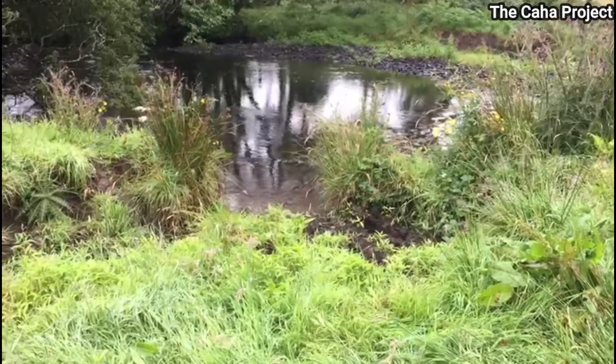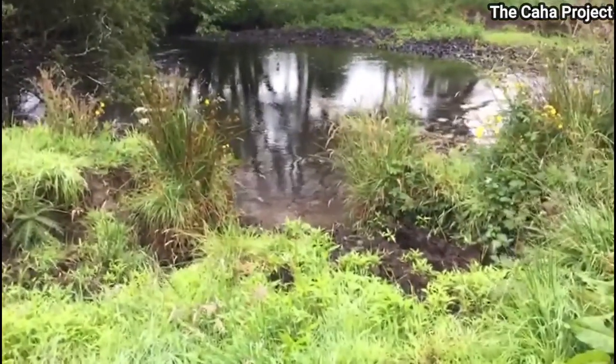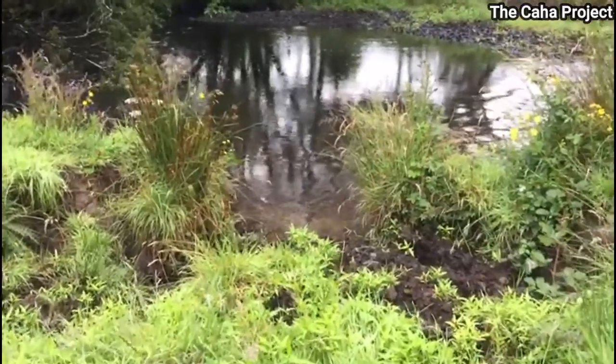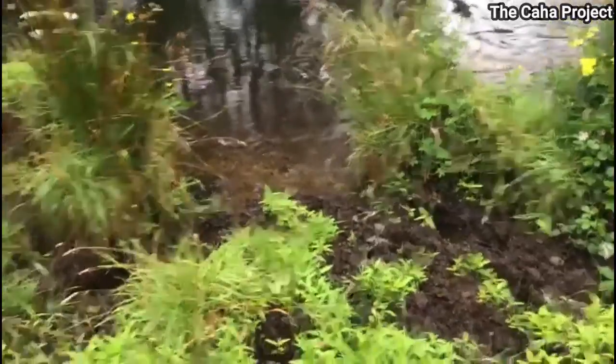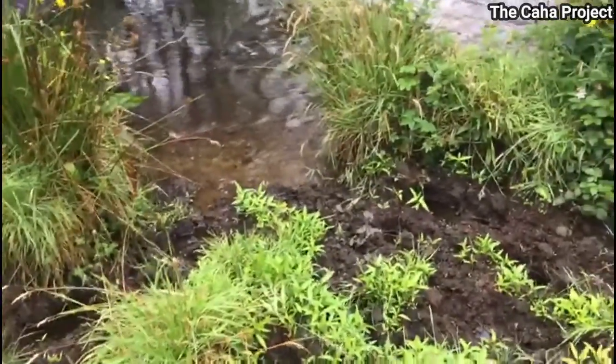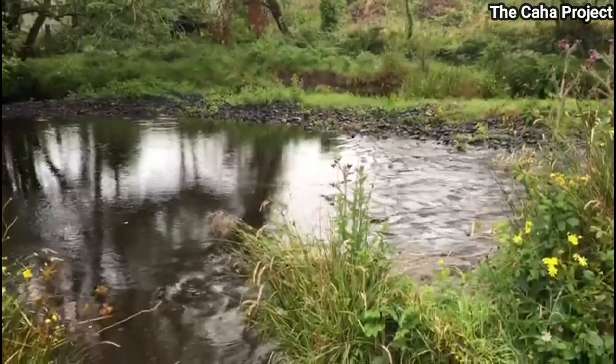In the course of their investigations, the local authority scientists working on the programme found sediment to be a significant issue here. Sediment from riverbanks can easily enter the river at these cattle access points, physically clogging up the riverbed gravels, home to many species. Fencing the river two metres back from the riverbank allows nature to repair these areas.